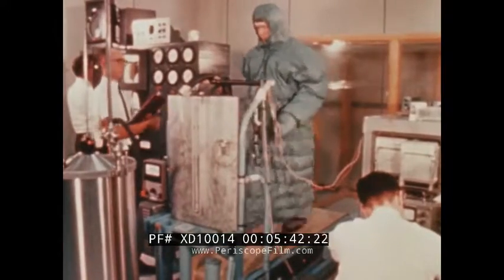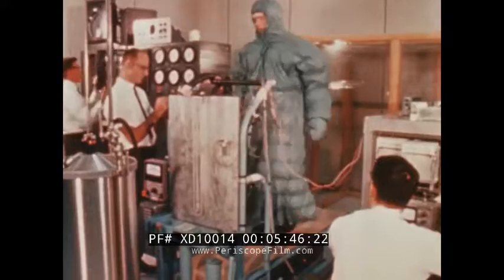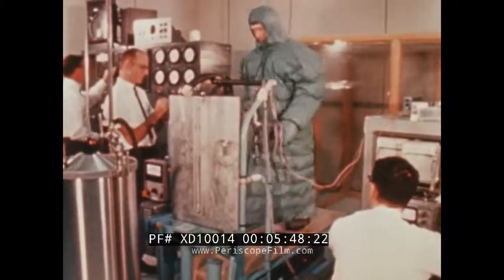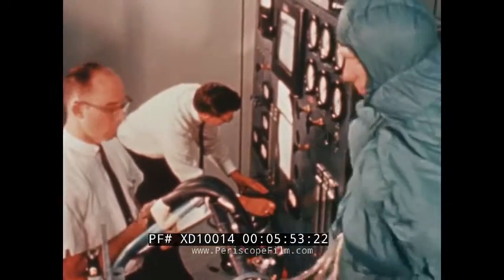In a functional test of the cooling garment, a subject was dressed in arctic survival clothing to minimize heat loss or gain. The purpose of the evaluation was to test the garment's flow temperature controls.